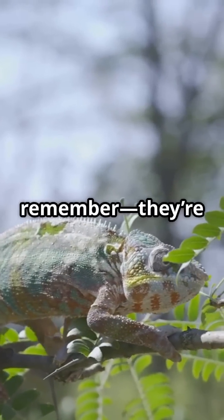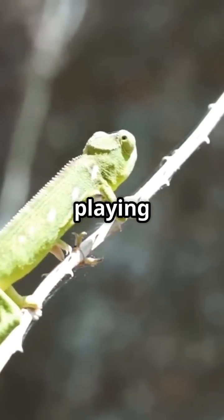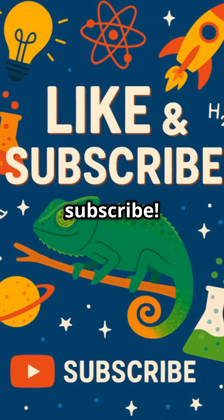So next time you see a chameleon, remember they're not just showing off. They're speaking the language of color and playing a vital role in nature. If you enjoyed this video, like and subscribe.